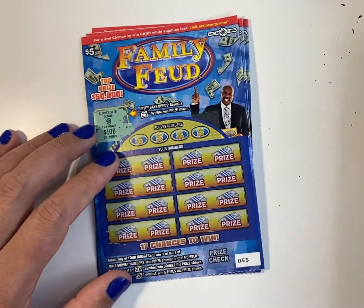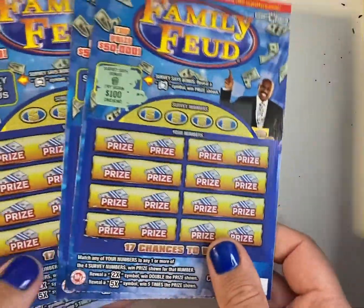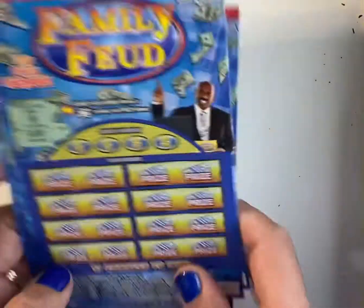Hello everyone, welcome back to our channel. I'm back here today with some scratch-off tickets. Today's game is Family Feud. As you can see, I started to scratch it already, but I decided to take a video.